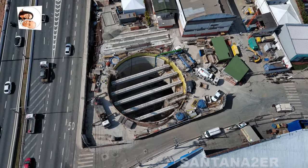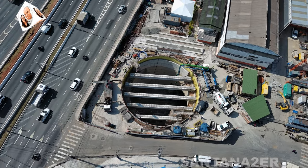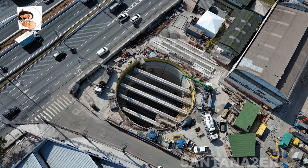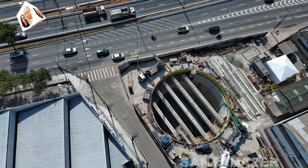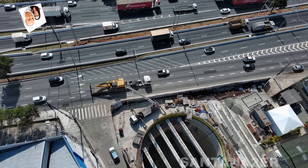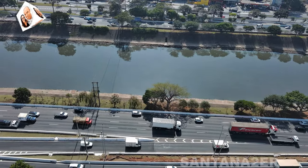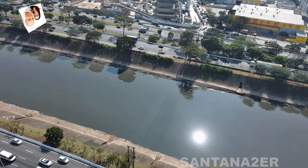Estrutura e função: Em uma linha de metrô, as instalações como as salas técnicas e ciaquilos incluem espaço para equipamentos de controle de tráfego, sistemas de sinalização e outros componentes essenciais para o funcionamento eficiente e seguro da linha. Elas também podem incluir áreas para manutenção e reparo de trens e infraestrutura.